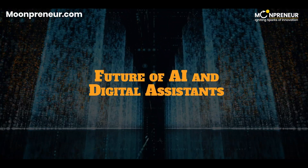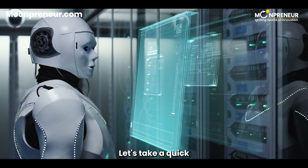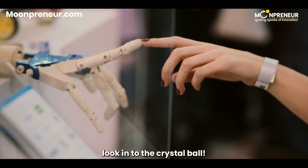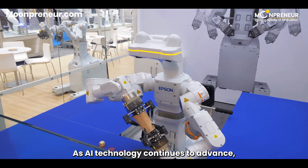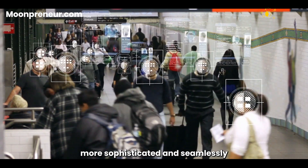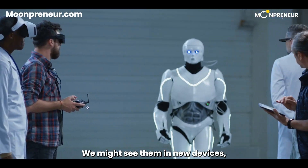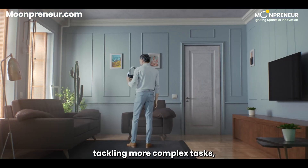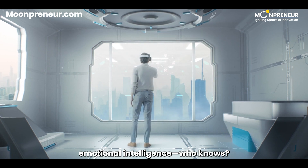What does the future hold for AI and digital assistants? Let's take a quick look into the crystal ball. The possibilities are truly endless. As AI technology continues to advance, digital assistants will become even more sophisticated and seamlessly integrated into our lives. We might see them in new devices, tackling more complex tasks, and maybe even developing emotional intelligence. Who knows?